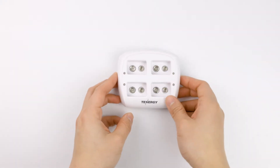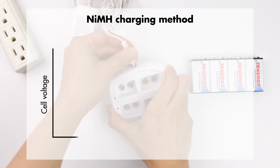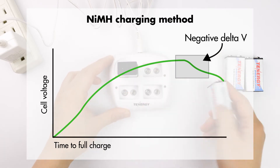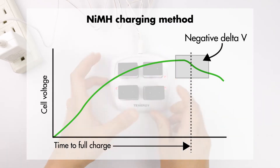The white charger is for nickel metal hydride 9-volt only. It uses negative delta V to detect full charge. This algorithm monitors the charging process, detects the voltage drop when the battery reaches end of charge, and then stops charging to avoid overcharge.